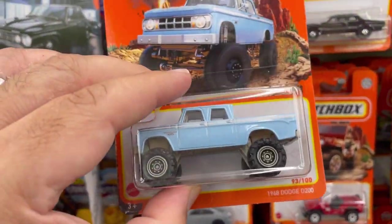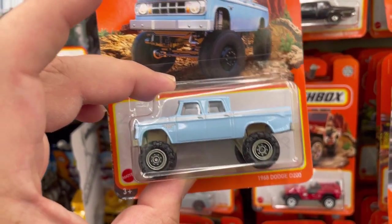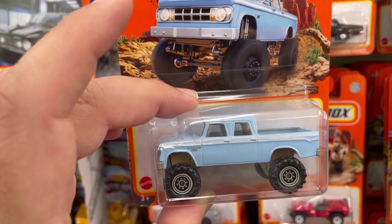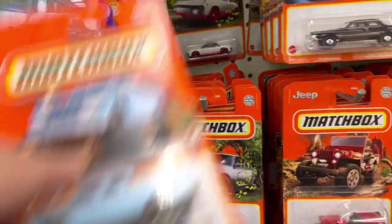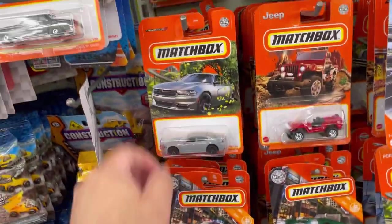Here's the Power Wagon variation — looks pretty cool in this light. I already have one so I'm gonna let it go and let someone else enjoy it.